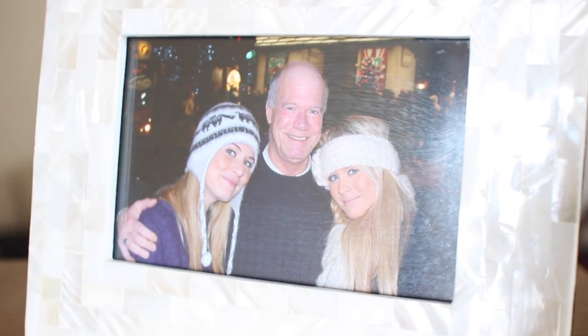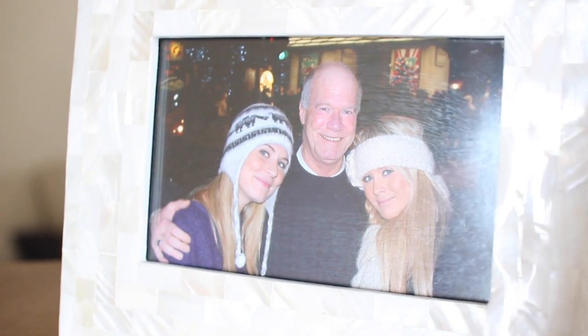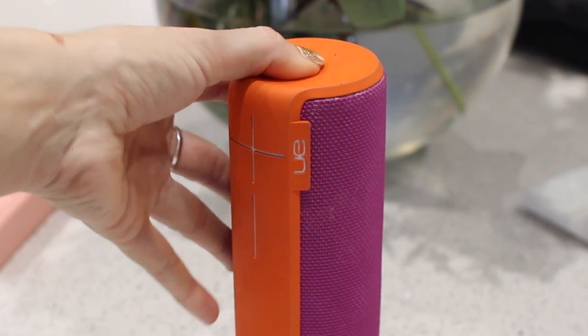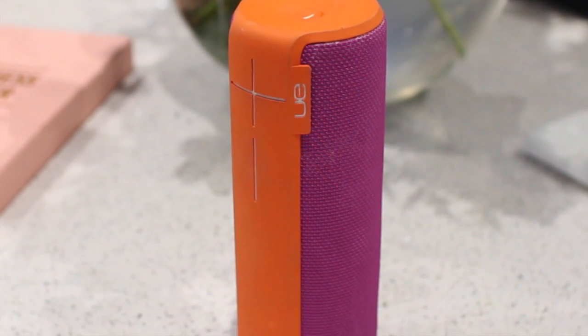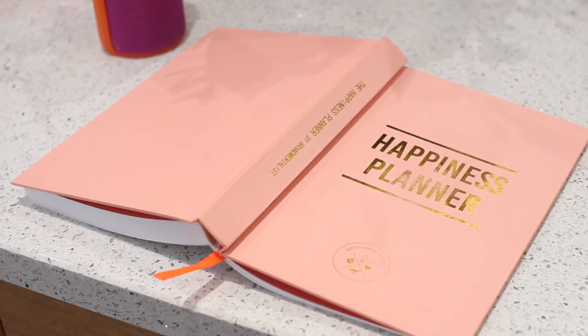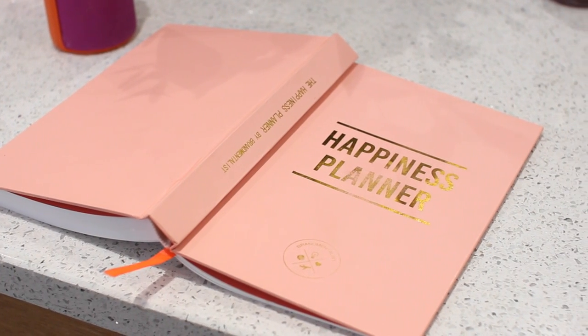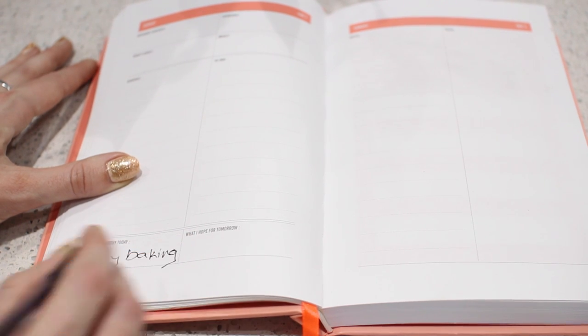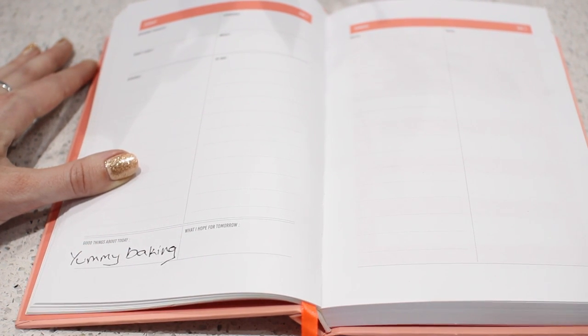It's actually two years this weekend since dad went and I cannot believe it's been that long — I miss him so much. So I'm putting on some music and I've got my happiness planner. I really try and focus on staying happy, especially at times like this, staying super positive and writing all the things I'm very grateful for, like you guys, and also baking and keeping very busy.